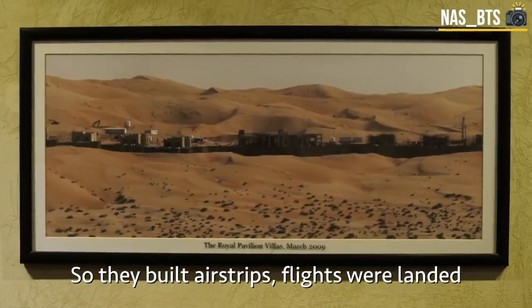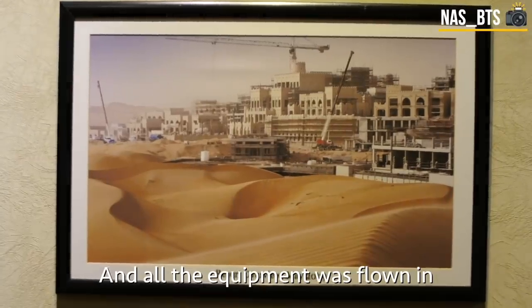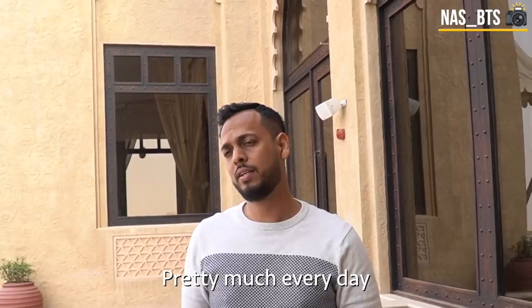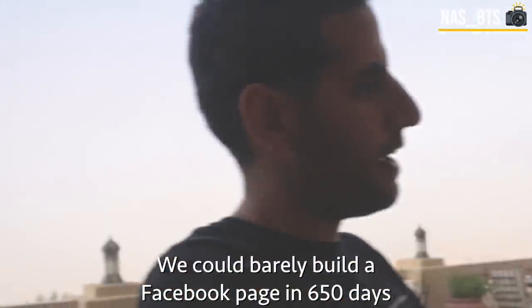They built airstrips, flights landed, helicopters were procured, and all the equipment was flown in. In two years they had 10,000 people working here pretty much every day, and they built it in 650 days. We could barely build a Facebook page in 650 days — they built a resort.